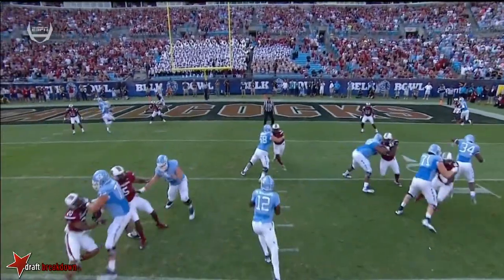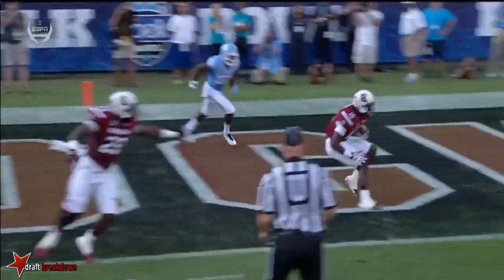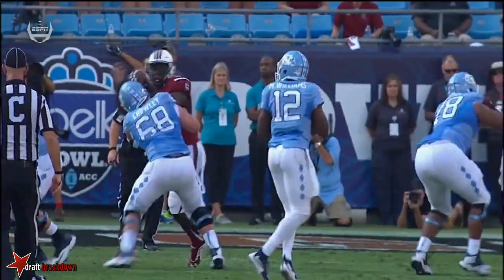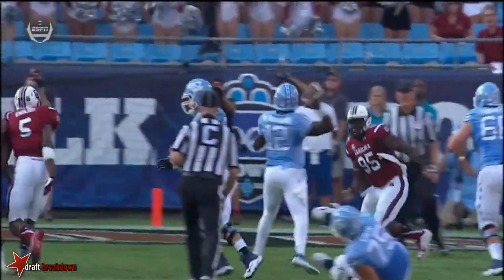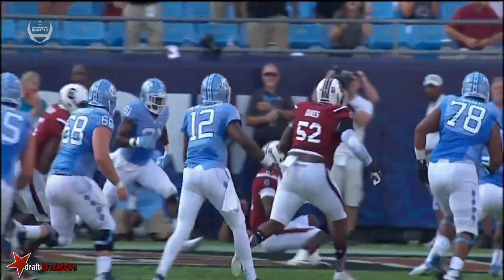Number 12 starts to shuffle up and his feet kind of get erratic — they're never quite set. That ball needed to be thrown high and in the back of the end zone. Sky Moore — that's some of the best pair of hands of any middle linebacker in the country. That's now his eighth career interception. The South Carolina defense.